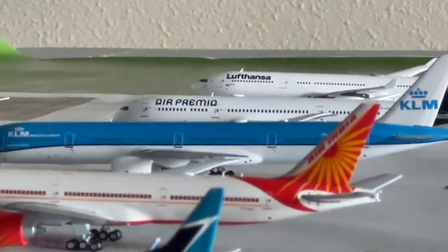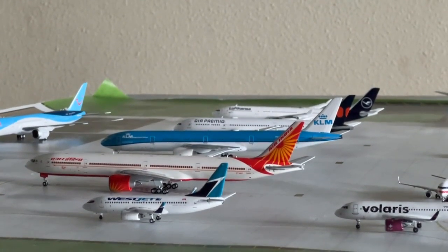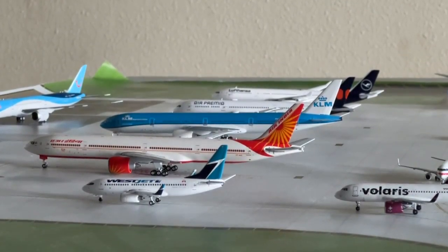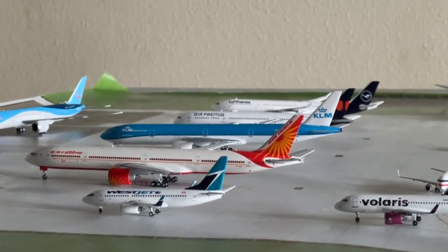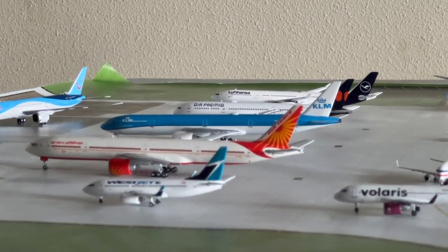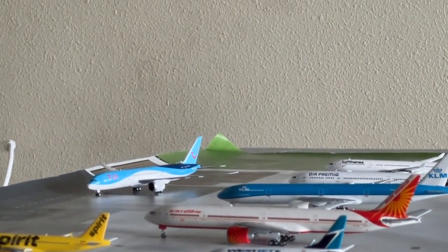We have a really nice lineup of heavy aircraft on the remote stand. Air India Boeing 777-300ER heading over to the terminal. The LOT 777-300ER heading to Amsterdam. Air Premium Boeing 777-9 heading over to Skylie's Airport. And the Lufthansa Airbus A340-300 heading to Frankfurt for that creator's airport.